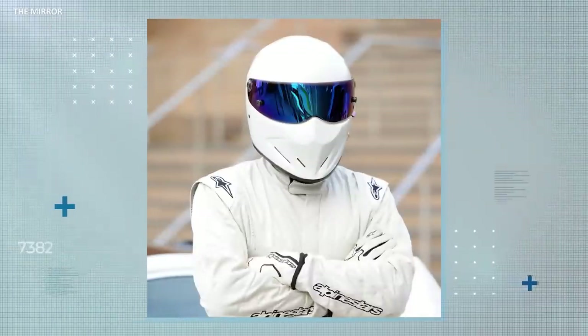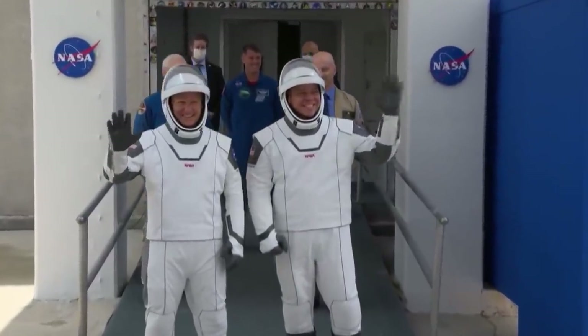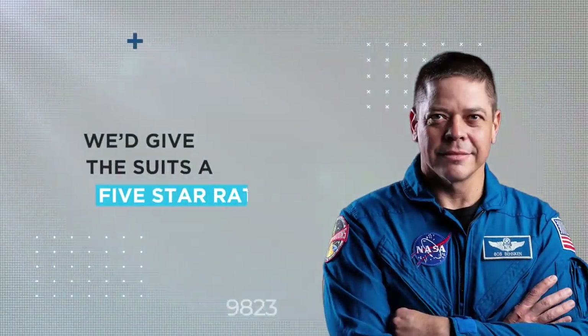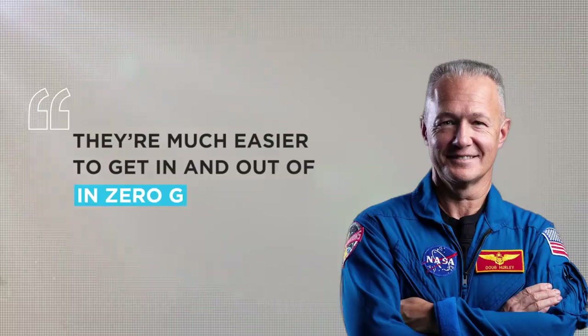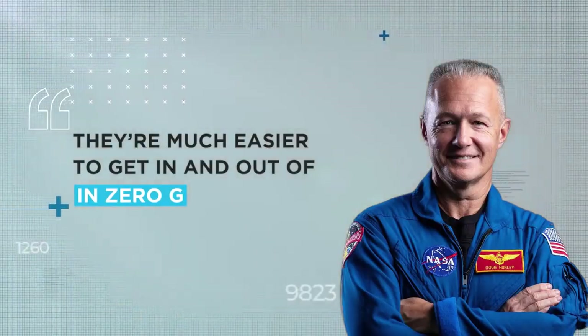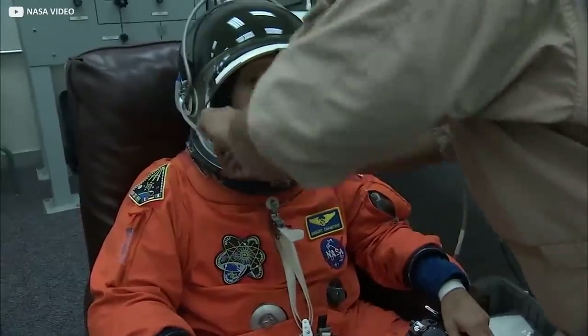Despite looking a little like off-brand stormtroopers or the Stig from Top Gear, Bob and Doug were nonetheless full of praise for their groovy new high-tech threads. We'd give the suits a five-star rating, gushed Bob Behnken. They're much easier to get in and out of in zero-g, added Doug Hurley. Both happily confirmed the new SpaceX suits were vastly superior to the bulky orange pumpkin jobs that were in favor during their heyday on the shuttle program.